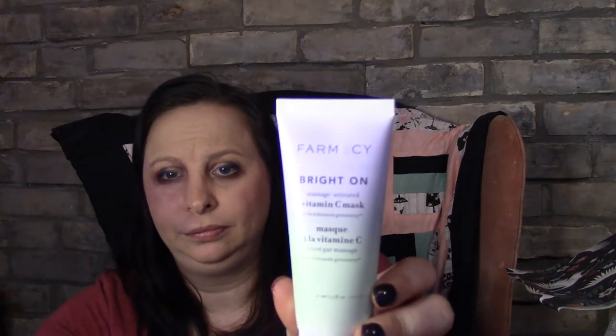Okay, let's get into this! So I got the Farmacy Bright On Mask — it's activated Vitamin C with kojic acid. It's a brightening mask. I looked it up on Beautylish — it's $50. So that's not too bad!